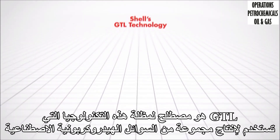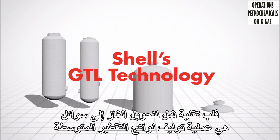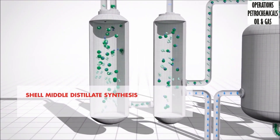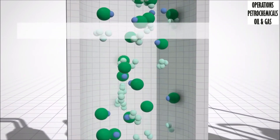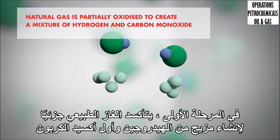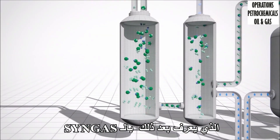GTL is the umbrella term for the technology that is used to produce a suite of synthetic hydrocarbon liquids through the Fischer-Tropsch process. At the heart of Shell's GTL technology is the proprietary Shell Metal Distillate Synthesis process. The GTL process consists of three stages. In the first stage, natural gas is partially oxidized to create a mixture of hydrogen and carbon monoxide, which is then known as synthesis gas or syngas.